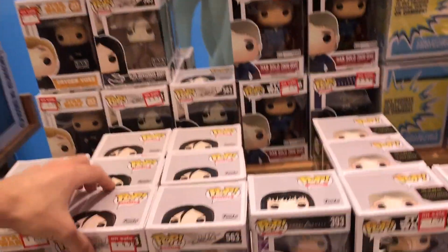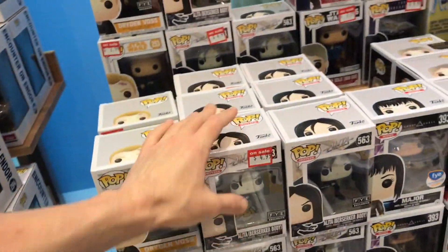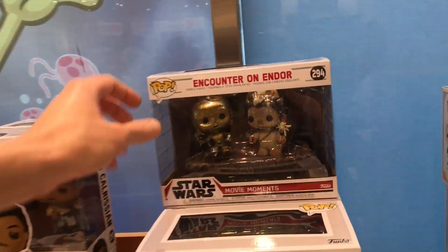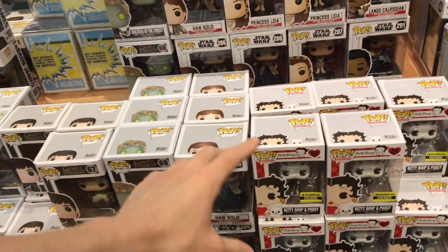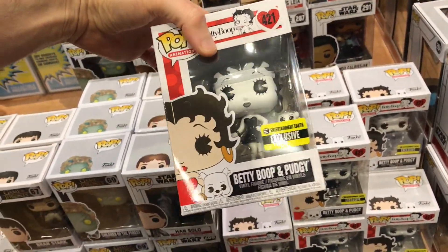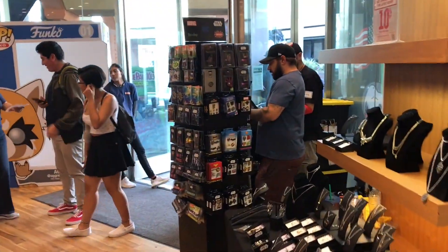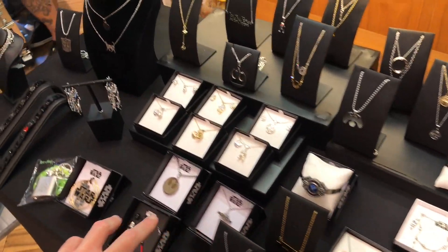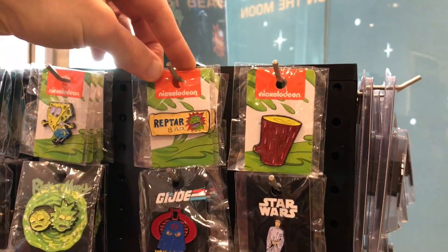I thought it was cool just to come in here and do a video showing all this stuff. They have the Alita one here — that comes out on Tuesday on Blu-ray, which I can't wait for; I really liked that movie a lot. They have an Ewok set, and there's a bunch more Star Wars in here, plus an Entertainment Earth exclusive Betty Boop. They even have necklaces, like Star Wars-themed jewelry, as well as a bunch of different pins — Nickelodeon, Reptile, Rick and Morty, Spider-Man, Avengers.